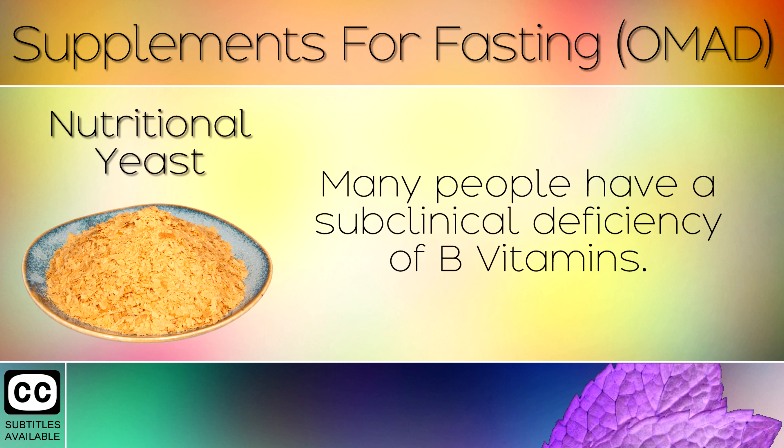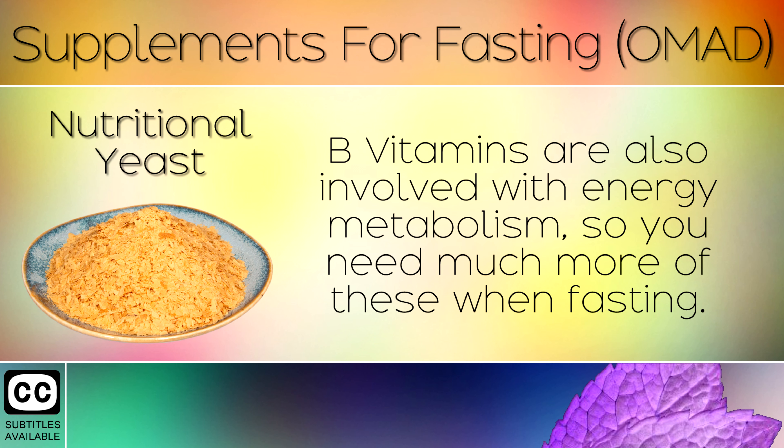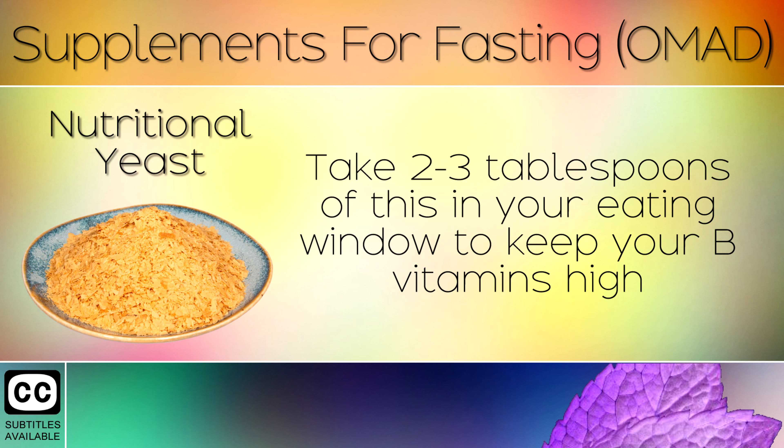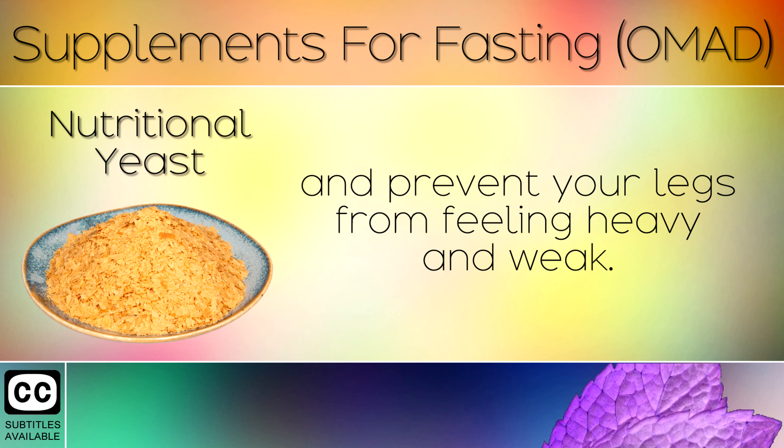2. Nutritional Yeast. Many people have a subclinical deficiency of B vitamins. B vitamins are also involved with energy metabolism, so you need more of these when you're fasting. You can get more B vitamins by eating shellfish in your eating window, but the best natural form is nutritional yeast. Take 2-3 tablespoons of this in your eating window to keep your B vitamins high, and prevent your legs from feeling heavy or weak.